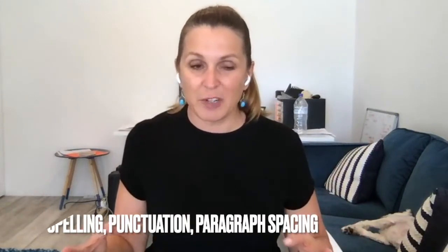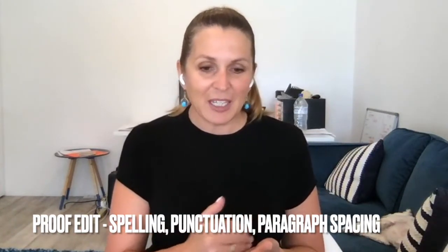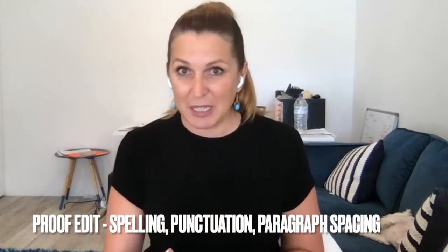The last part is what's called a proof edit or proofread, where they really pay attention to make sure there are no spelling mistakes, that paragraphs are structured correctly, and that full stops and commas are in the right spot. That's the final stage of the editing process.